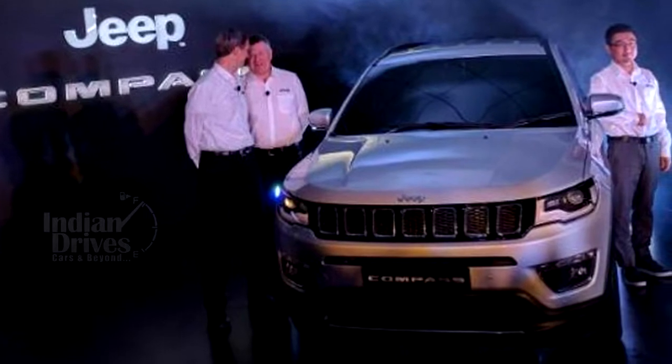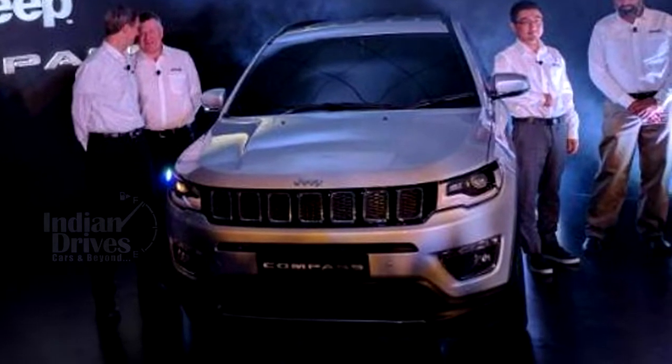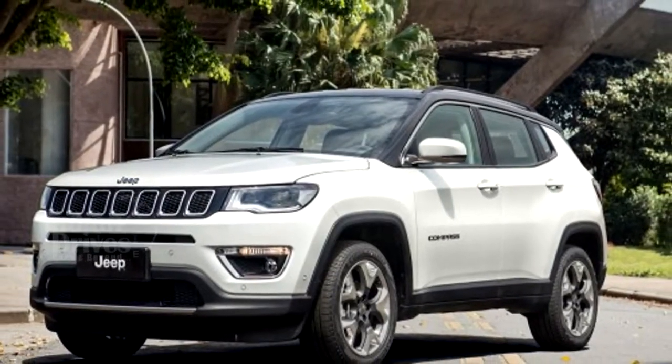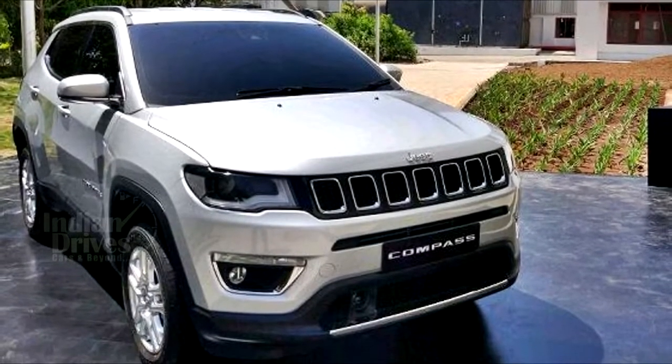The Jeep Compass has finally made its debut at the company's Ranjangaon facility with much fanfare. The mid-size SUV's launch has been a long-awaited one ever since it was first revealed in Brazil late last year. Here are 5 things that you should know about this car.